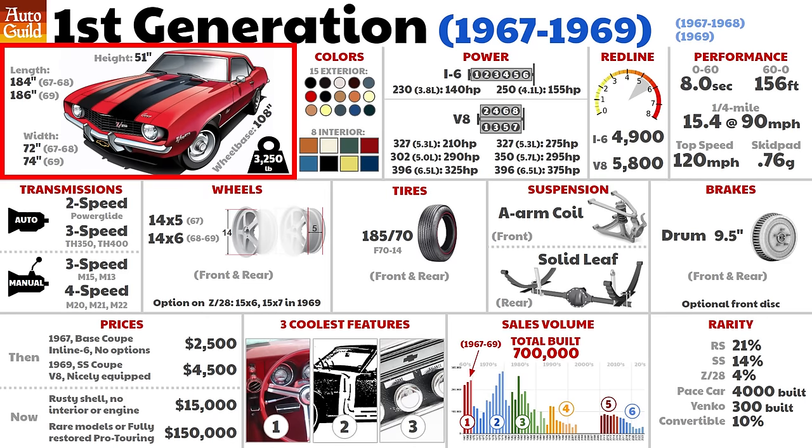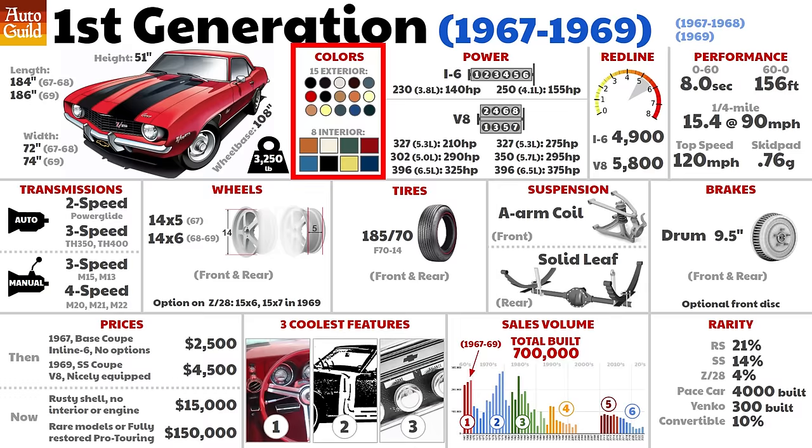I'll skip the dimensions because I have a size comparison page at the end so you can see which Camaro is the lowest, longest, and lightest. Fifteen exterior colors were offered and eight interior — as you'll see going through the next six generations, that's way more than what more recent generations offered. Engine and performance: as was pretty common in the 60s, there were tons of engine choices — two inline sixes, four small blocks, and two big blocks, and a few super rare specialty engines.